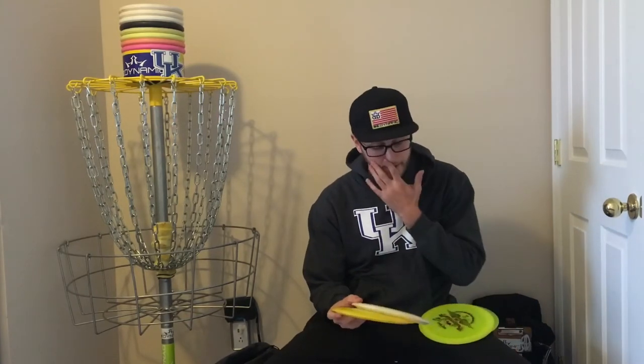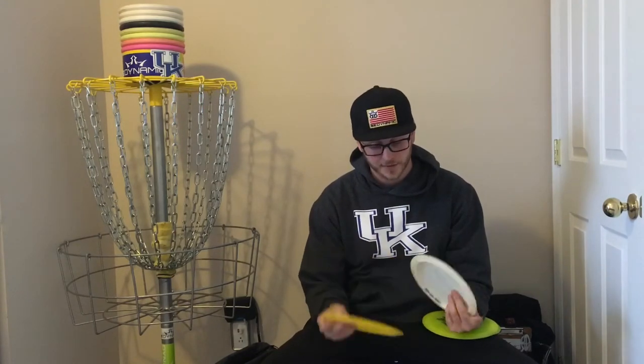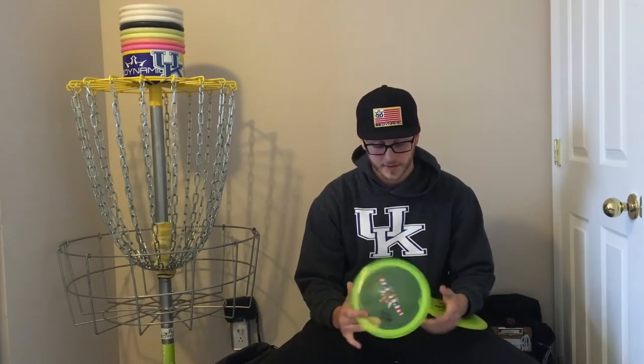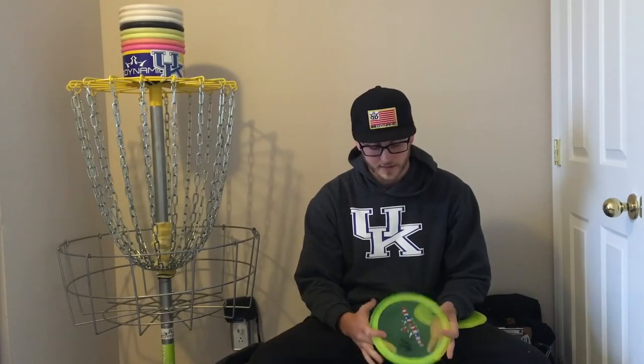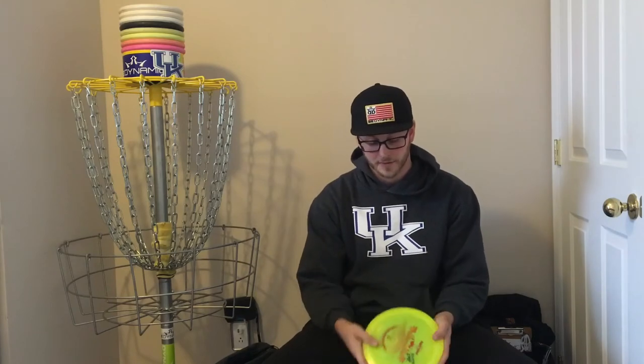Fairways — again, I keep it pretty simple. I carry two Escapes, first run fluids. One's really beat in and I can get it to flip and hold an anhyzer, really carving out some lines. The other is pretty new — I got it from a buddy and I use it for hyzer shots. Stepping up, I carry two Felons: a first run lucid and a fluid Felon. The first runs fly a bit straighter than regular runs, like a beat-in lucid Felon would. The fluid Felon is for a really overstable fairway driver when I need a little skip, but since it's fluid plastic it won't flare too hard.